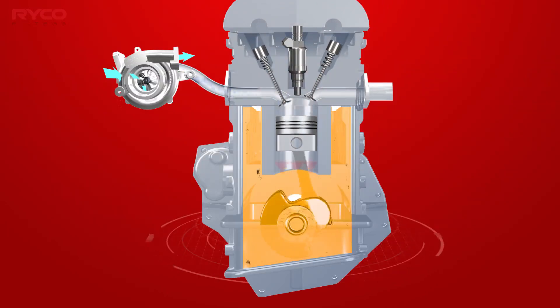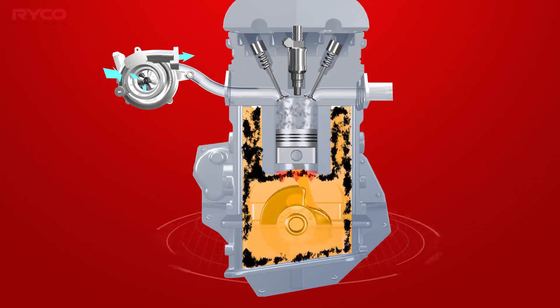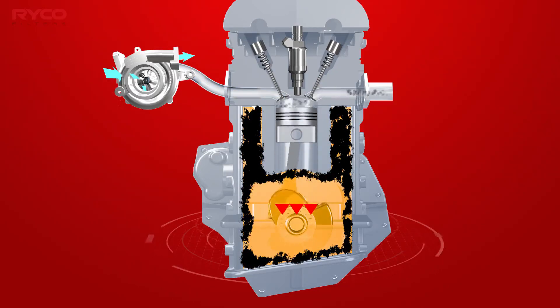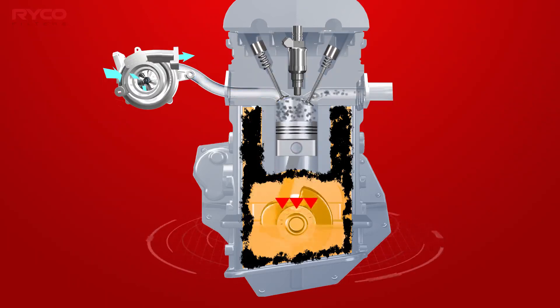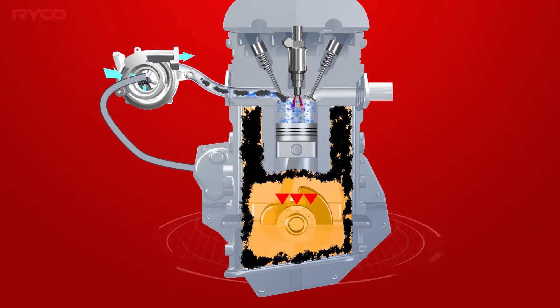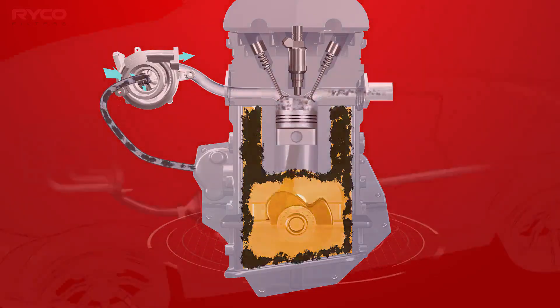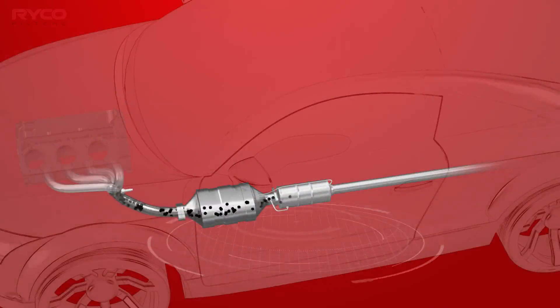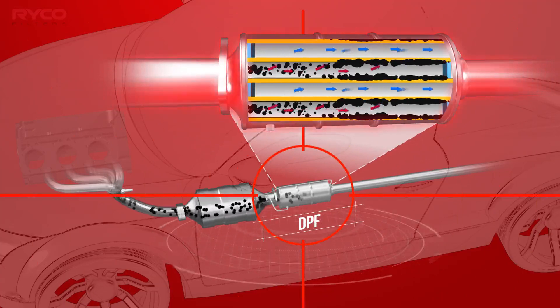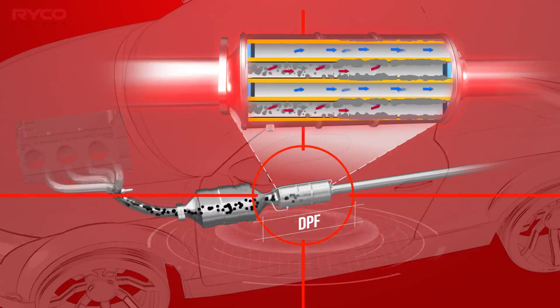Crankcase gases contain hydrocarbon, carbon monoxide, NOx and carbon dioxide emissions, water condensation, and vaporised oil particles that cannot be legally released into the atmosphere, and so must be controlled. This pressurised cocktail of chemicals is relieved through the crankcase breather system to the intake, where it is drawn through the turbo and inlet tract into the cylinders. All combustible gases are burnt off, and the remaining emissions are dealt with by the exhaust catalyst and diesel particulate filter.